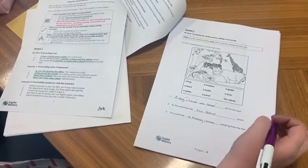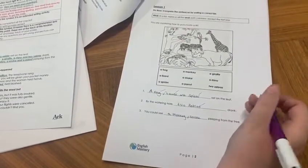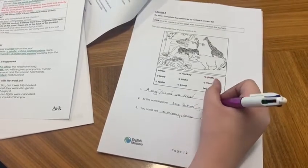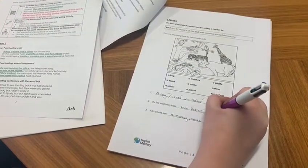So if we look at the second one: 'By the watering hole, a giraffe, a rhino, and two zebras drank.' The third one: 'You can see a monkey, a snake, and a parrot peeping from the tree.' So have you got the comma in the right place here? You should be taking note of this.